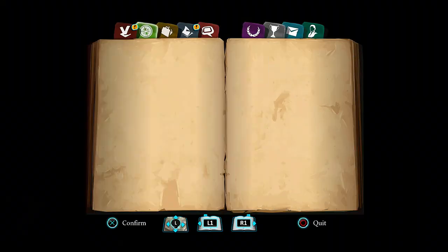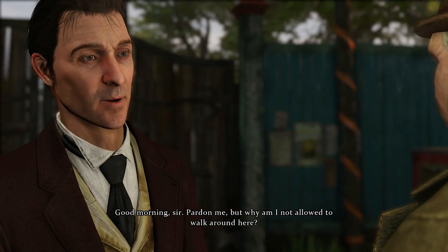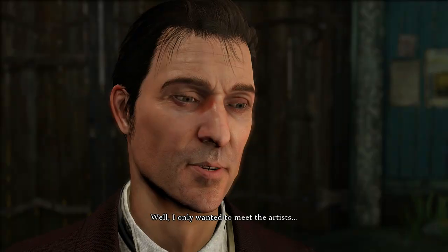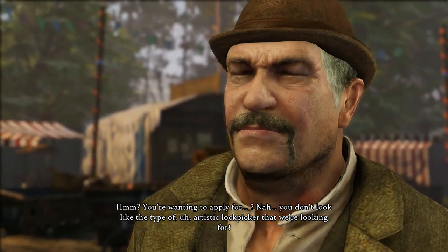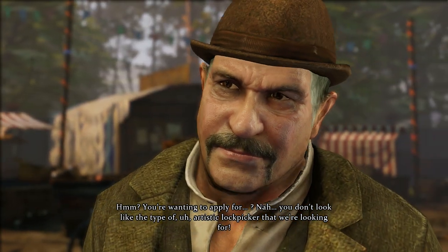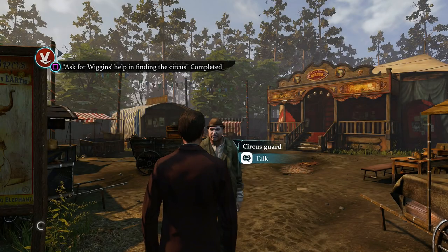So we're heading towards the circus now. Watson must feel pretty bad considering that both children and dogs can do a better job than him. Good morning, sir. Pardon me, but why am I not allowed to walk around here? Because it's private? Well, I only wanted to meet the artistes. You're wanting to apply for... You don't look like the type of artistic lockpicker that we're looking for. You might be surprised. Clear off. Don't give your entire plan away right away.